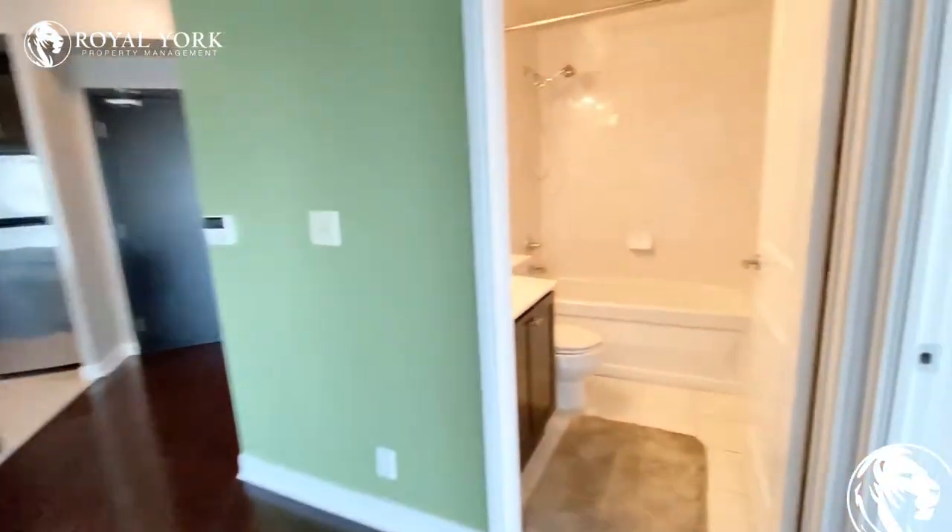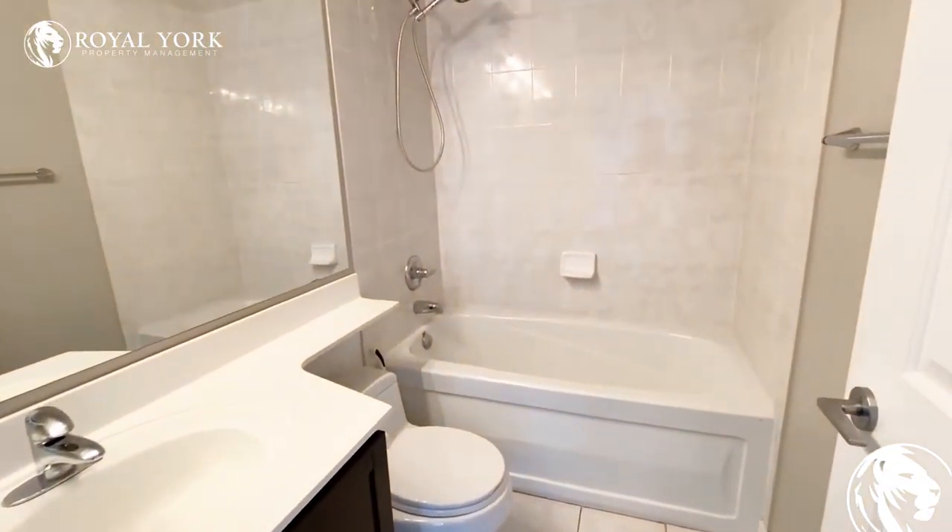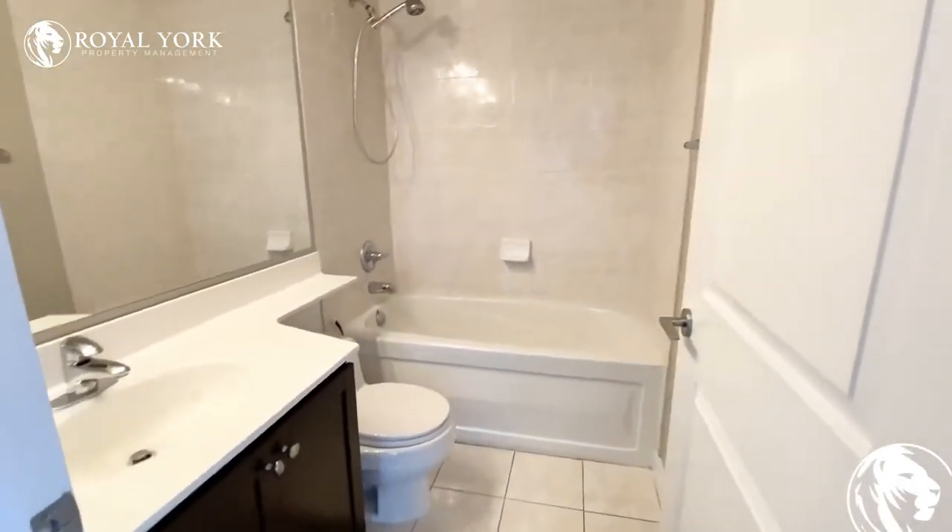We have the bathroom located over here. The bathroom is upgraded as well. You do have a full-size tub here and there is quite a bit of room — it's a good-sized bathroom.